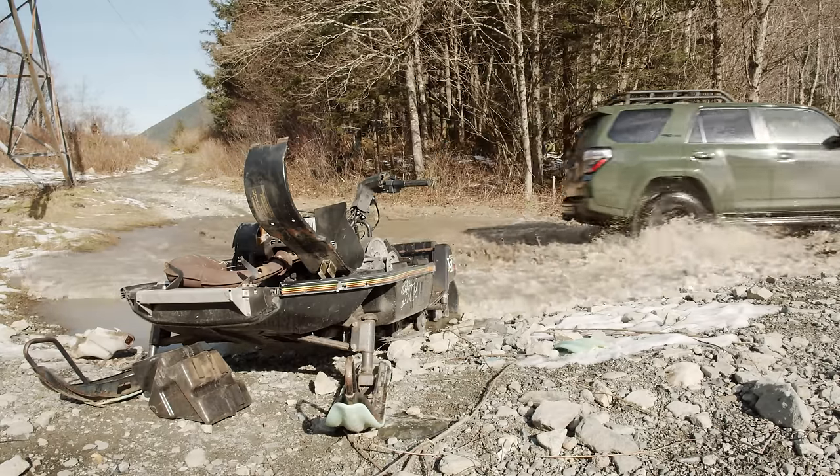That was an easy climb after airing down. Lowering the tire pressure made all the difference. We just keep on going — no problem at all. So far we've been rolling up this ridge no problem, but it's getting steeper, thicker, harder, and more dangerous. Releasing the tire pressure really got us a lot further — it helped so much more than expected.